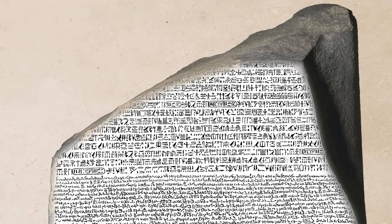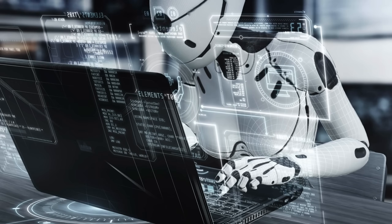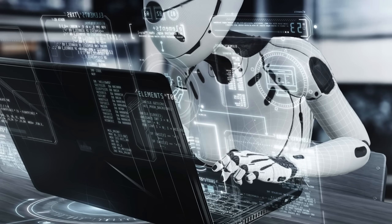This wasn't a translation — it was targeted propaganda. Each culture got told exactly what they needed to hear to accept foreign rule. And if the Rosetta Stone was designed to deceive from the start, what does that mean for every translation built on top of it? The deeper the AI dug, the stranger things got.